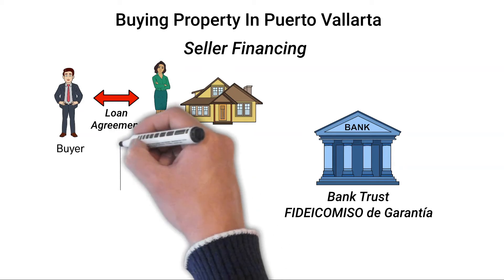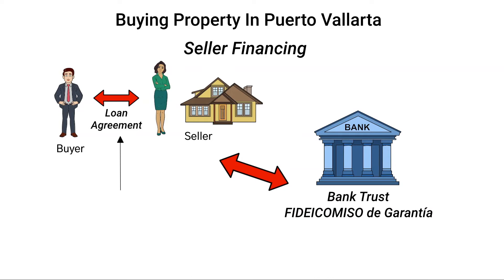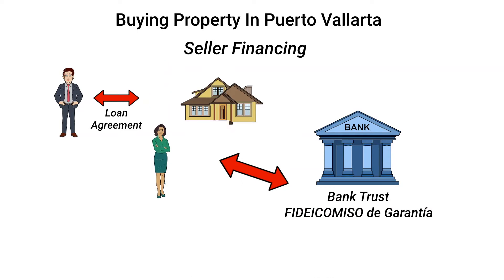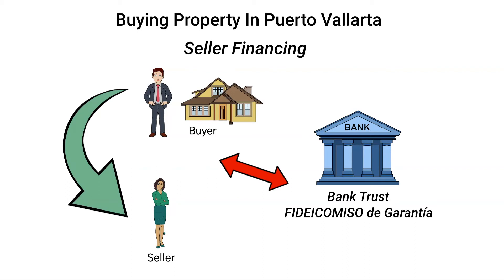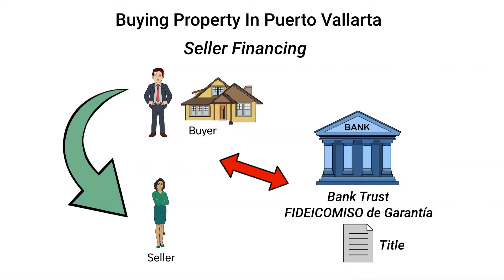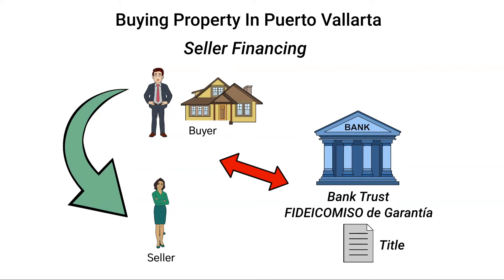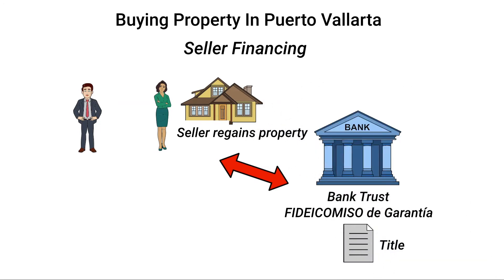As mentioned, there are two agreements in this transaction: the loan agreement and the Fideicomiso de Garantia bank trust. At closing, the buyer takes possession of the property, and as long as the buyer faithfully fulfills the terms of the loan agreement, he or she will have all the rights of ownership of the property. The title of the property is held in the bank trust, and should the buyer default on the loan, the bank trust gives the original seller first preference over the property, meaning the trust would turn the property back over to the seller. The advantage of using a Fideicomiso de Garantia is that turnover of the property back to the seller is a non-judicial process, thus protecting the seller from having to initiate a lawsuit that could take years to resolve.